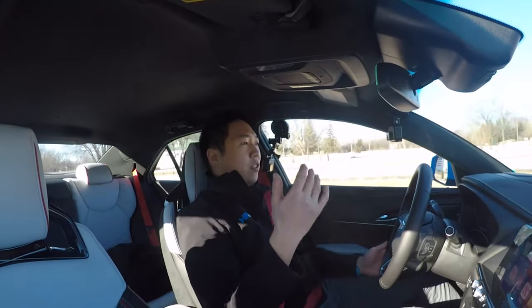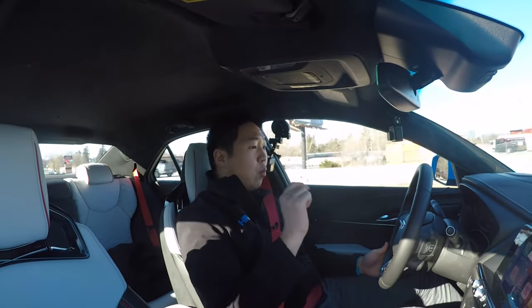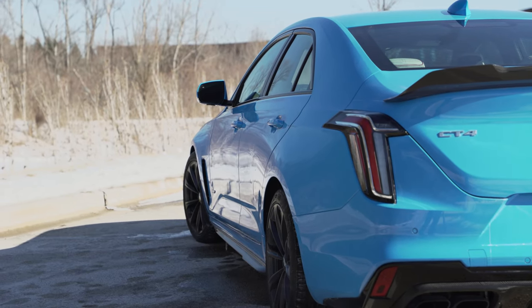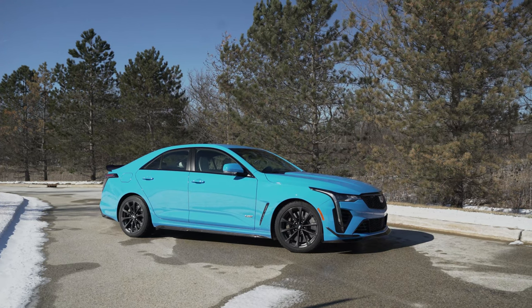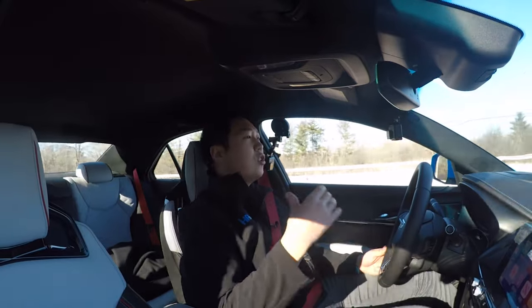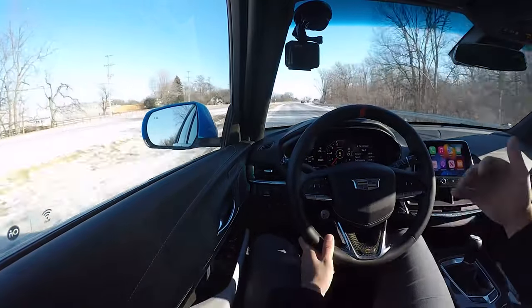How does this Blackwing stack up in terms of value? Base price is just under $60,000, and this one as optioned is $77,000 — and that's pretty well optioned. The competition is priced significantly higher. An M3 Competition is into the 70s, an RS5 is into the 70s, the C63 is $80,000, and the Alfa Romeo Quadrifoglio makes 505 horsepower but is also $80,000. A lot of those will make more power, be faster in a straight line, maybe have a nicer interior and different brand prestige — BMW M cars have a storied history and AMG is AMG — but they're going to cost a lot more.